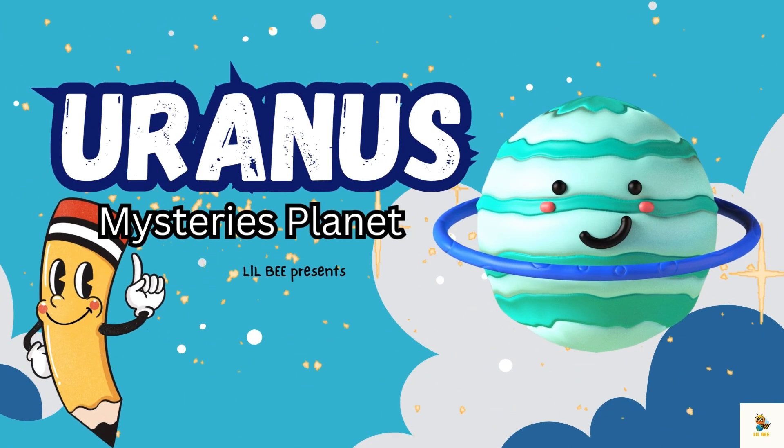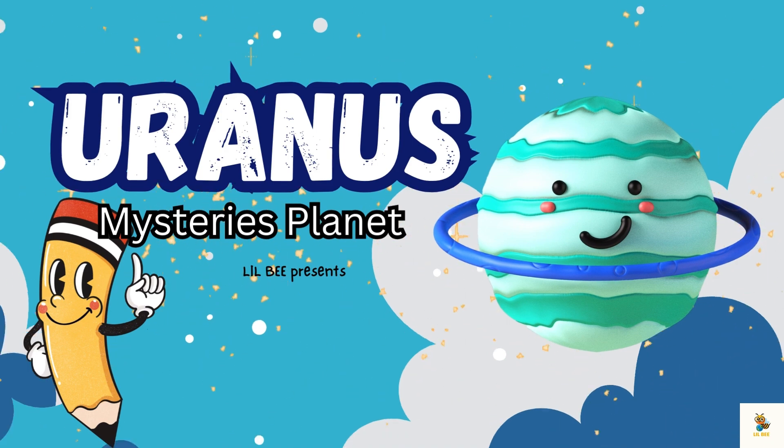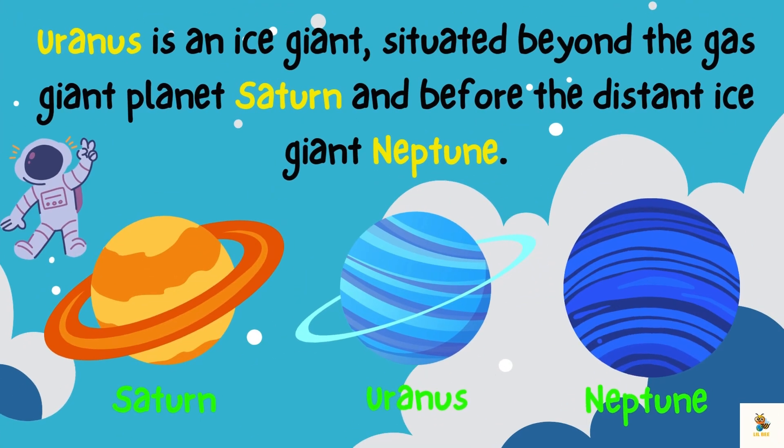Hello little learners! Today we are going to explore the mysterious planet in our solar system: Uranus. Uranus is an ice giant situated beyond the gas giant planet Saturn and before the distant ice giant Neptune.